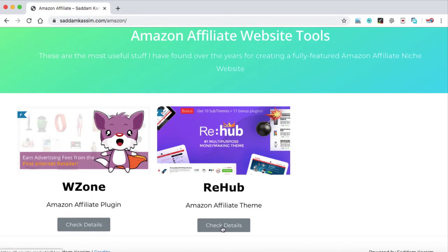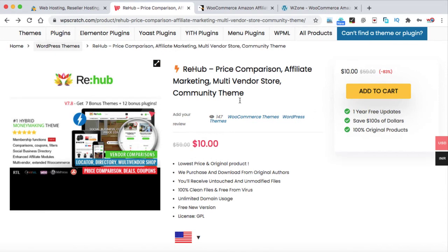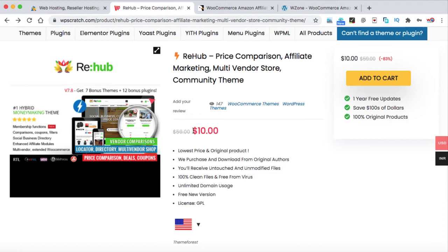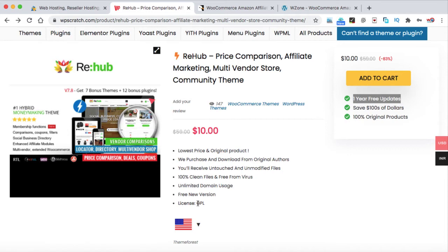Let's click on the check details button under the Rehub theme and you will be landed on this page. This is the WPScratch.com website where you can get the Rehub theme at a huge discounted price for just $10. The original price of this theme is $59. You can get one year of free updates, and this theme has been sold under a GPL license. Note that you will not be getting any purchase code, but that's okay — a purchase code is only needed to update the theme, and you're already getting one year of free updates, saving around $49.